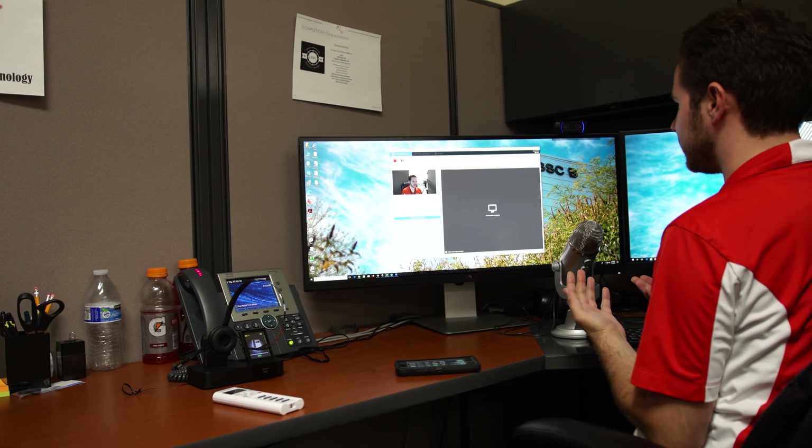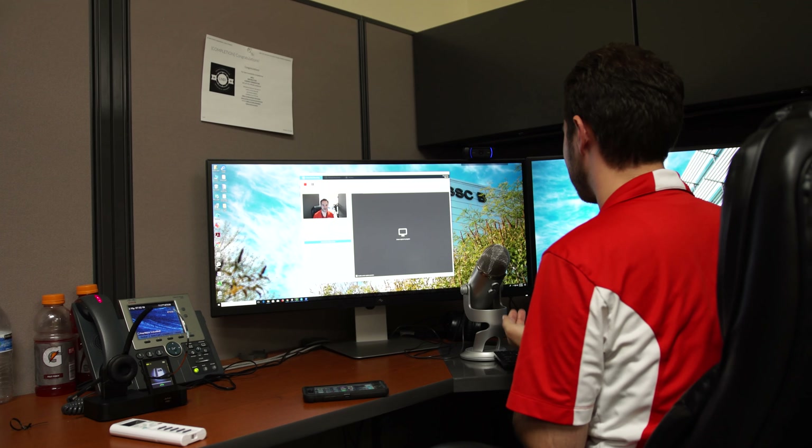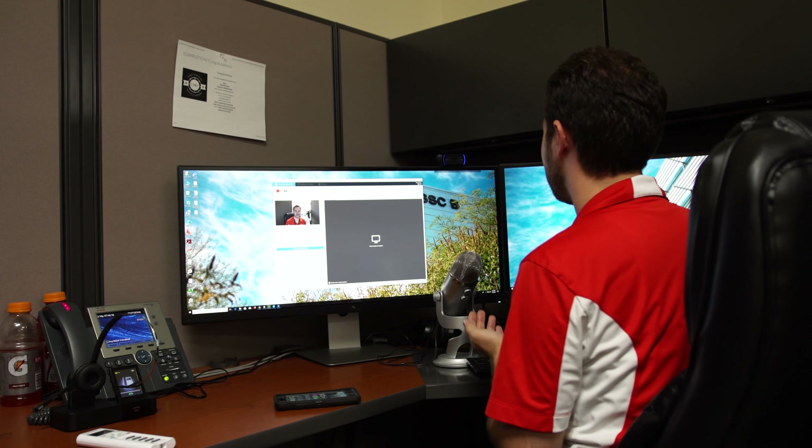The next step is getting lecture capture implemented at UNLV to enhance the e-learning experience. It's really nice to have access to things that you may not remember right off the bat. When you have the ability to go back and review that material, having the benefit to point to that area of a video is helpful for both the faculty member and students.